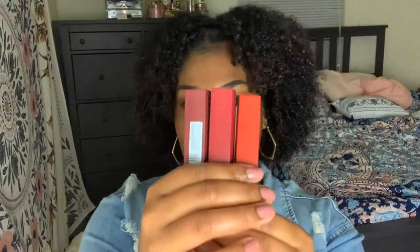That's all I have for the Becky G and ColourPop collection. Now I'm moving on to the Maybelline Matte Inks — I have three of these. Let's try them.